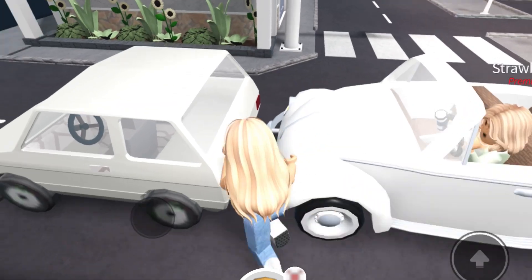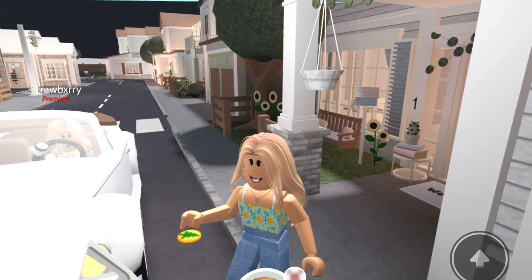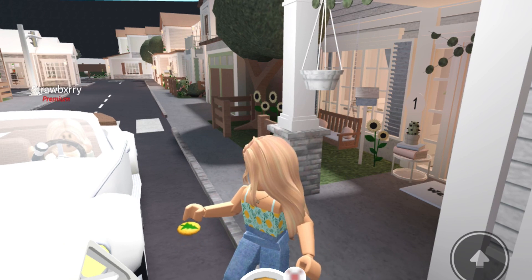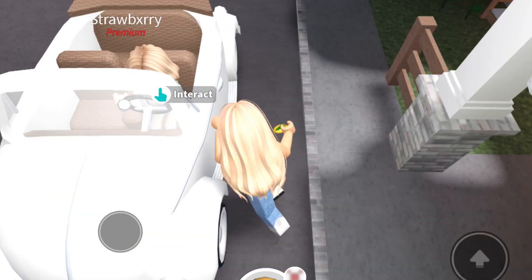For this trick you're going to need 2 people, because it is very dark. So I have Strawberry here, who will be driving me, and she has a flashlight — so thank you so much.